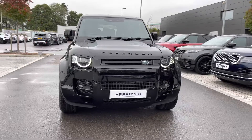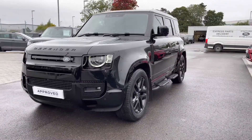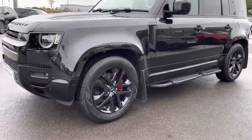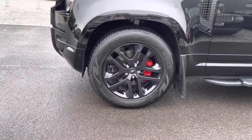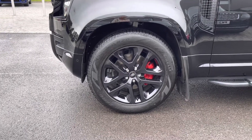You have Matrix LED headlights with signature daytime running lights giving the car a modern exterior. 20 inch 5 split spoke gloss black alloys along with red brake calipers for a sportier look.